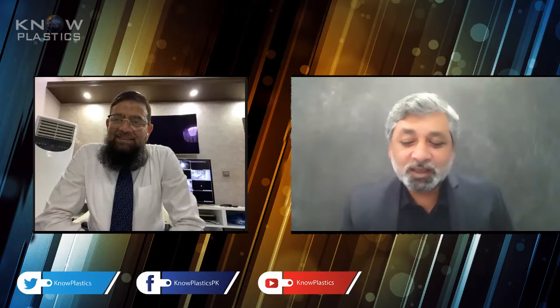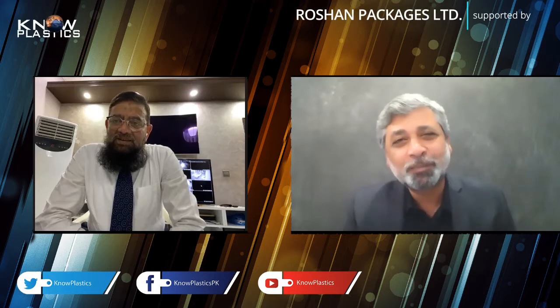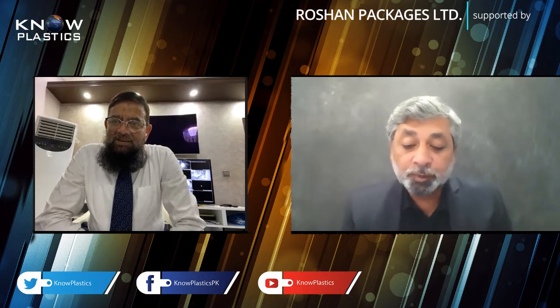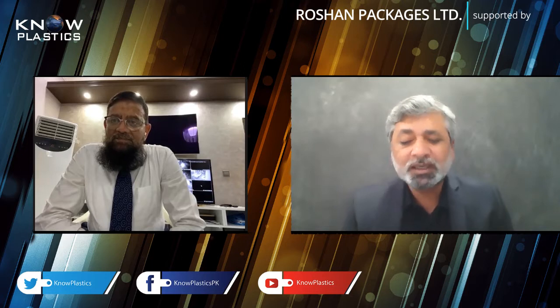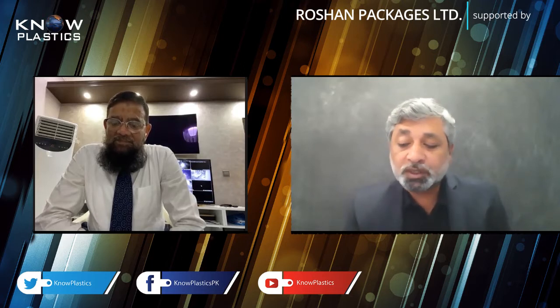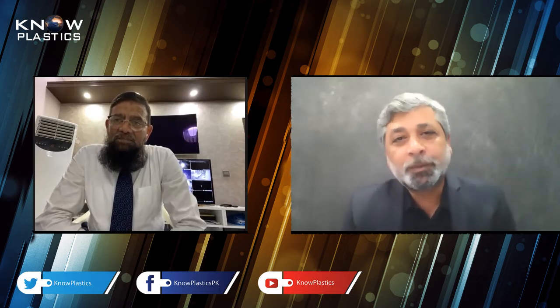There are some questions for you today. The first question is that plastics applications are available in many forms, and there is also great versatility in plastic. Tell us about the role of masterbatch — what is the need for it, and what kind of applications does your company serve in the country?